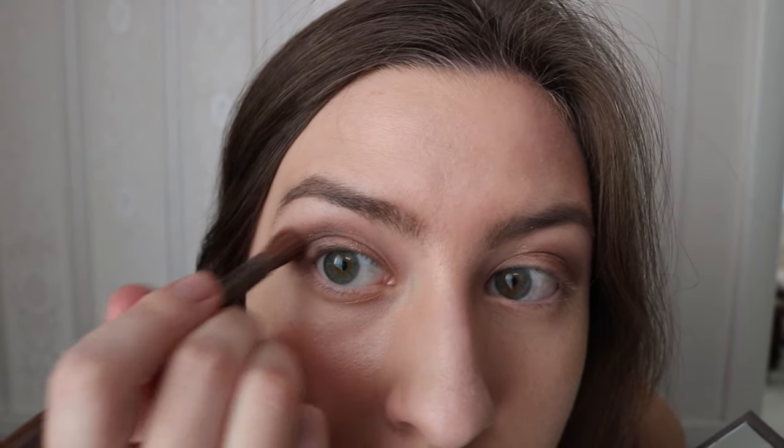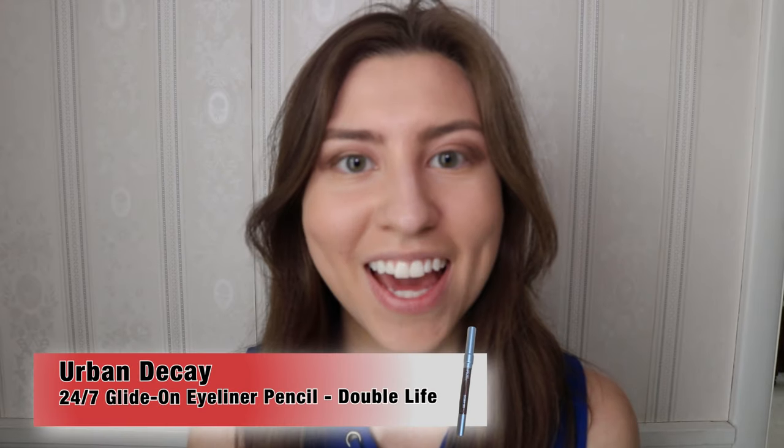Blend it out so it's not too harsh. After that I'm going to use Urban Decay's eye pencil in Double Life. I really like this eye pencil because it's a perfect blend of a darker eyeliner that's also brown, so it's not as harsh as a black eyeliner would be for this kind of everyday look, and it has a beautiful sheen to it. I'm going to line most of my eye and stop in the middle — it's totally up to you if you want to do a winged look. We're getting close to the end of this routine.